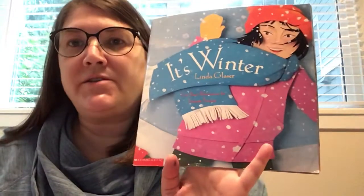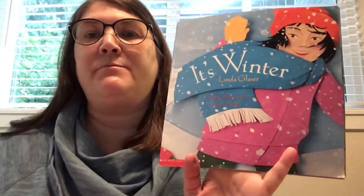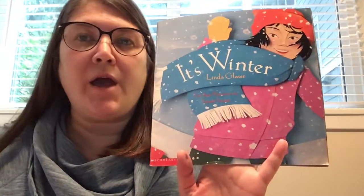Hi everyone! I have a story to share with you today called 'It's Winter' and the words were written by Linda Glazer and the pictures were made by Susan Swan. Let's read about 'It's Winter.'